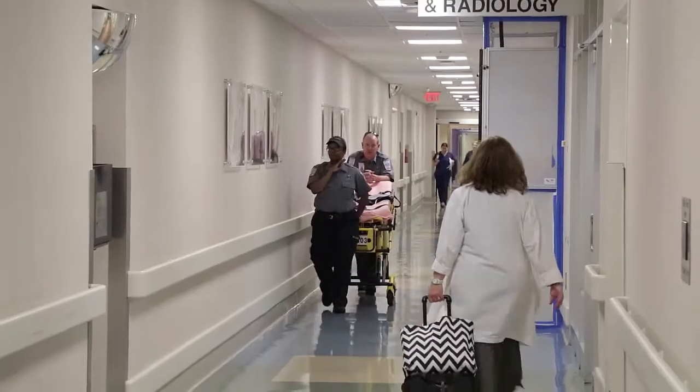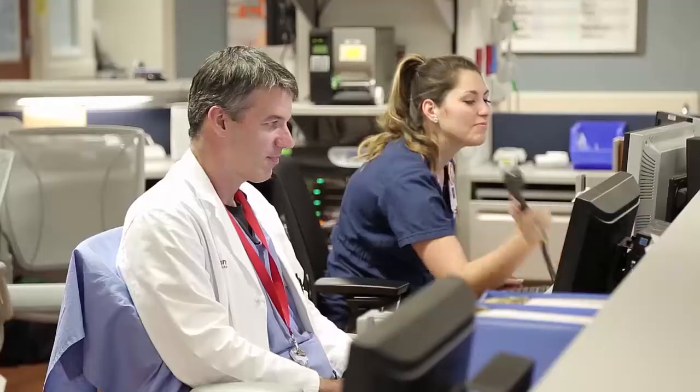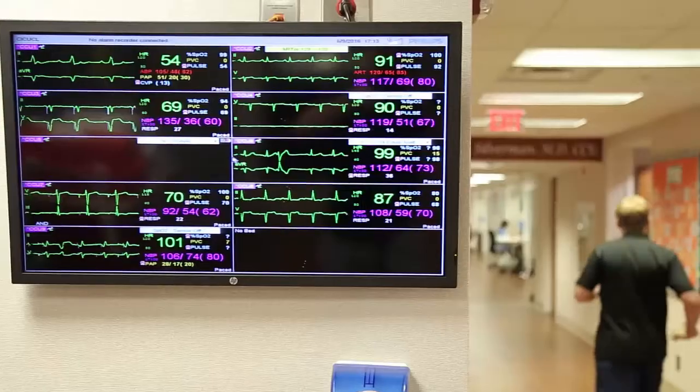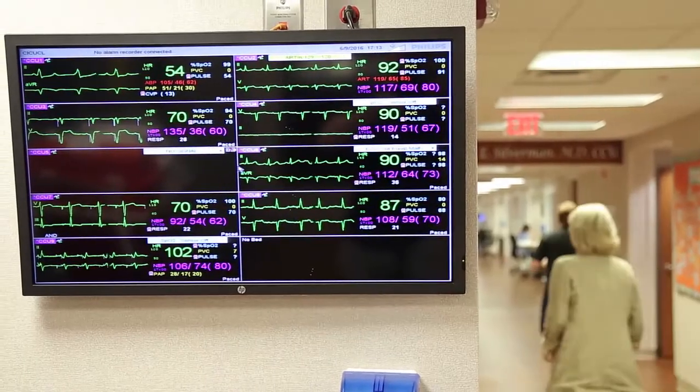Now we can see what's being used and where the equipment is that's not being used, and redeploy it as needed — as opposed to making daily rounds three, four, or five times a day. Now we can target where we want to go, what we need to pick up, and get it back to the right locations in a timely manner.